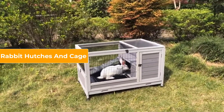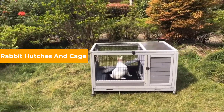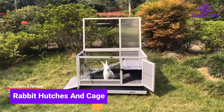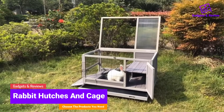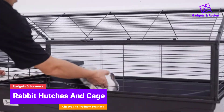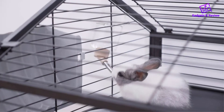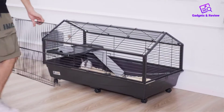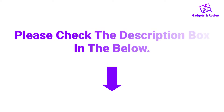Hello friends, I hope you are looking for the best rabbit hutches and cages, so you have clicked this video. In this video we will discuss rabbit hutches and cages which are best sold and achieve top rated reviews from customers. If you want more information and updated pricing on the products, please check the description box below. So let's get started with the video.